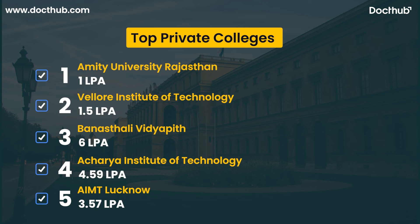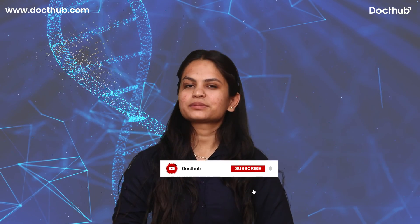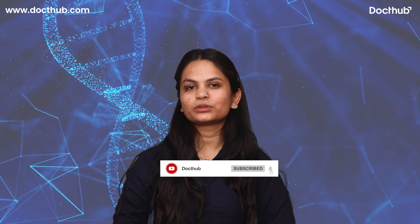For healthcare career related videos, subscribe to our YouTube channel and press the bell icon for more notifications. Healthcare career — choose Doctor.